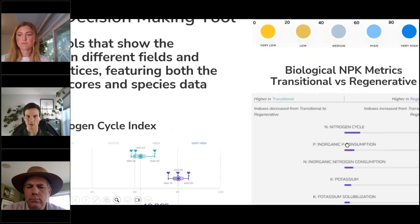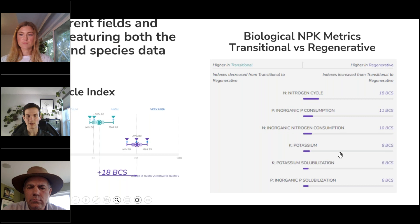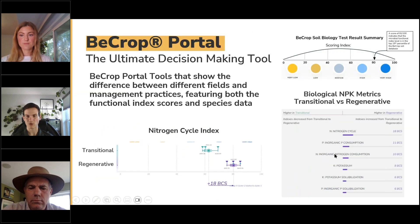Other metrics shown in the portal include potassium solubilization and phosphorus solubilization, with other phosphorus and nitrogen metrics in the range of six to ten percentile points higher on average across the three regenerative samples. This is a pretty strong testament to the fact that Steve's practices are moving the needle compared to his neighbor's, and Steve's neighbor's field is already scoring pretty well against our database. Hopefully as they integrate more cover crops into their hemp operation, they'll start getting the needle moving closer to where Steve's soil biology nutrient cycling is at.